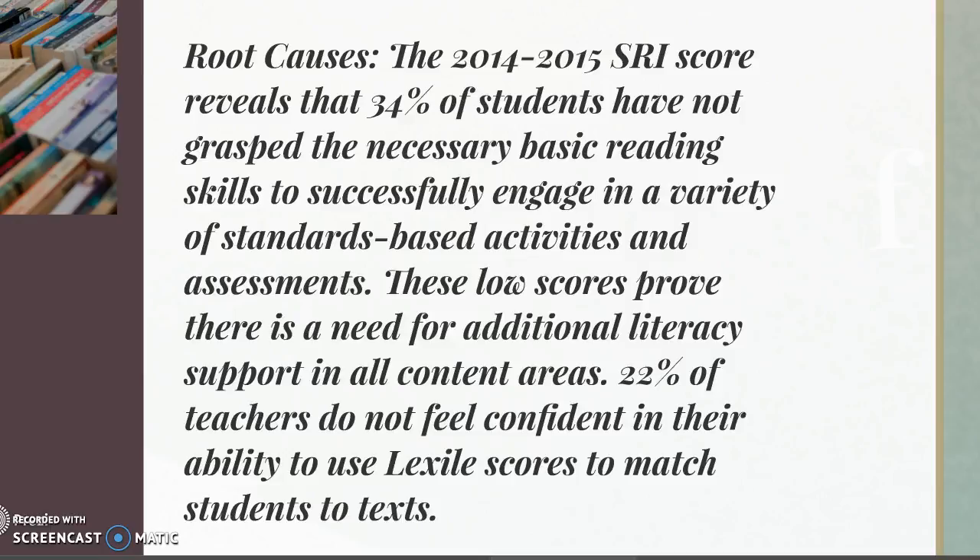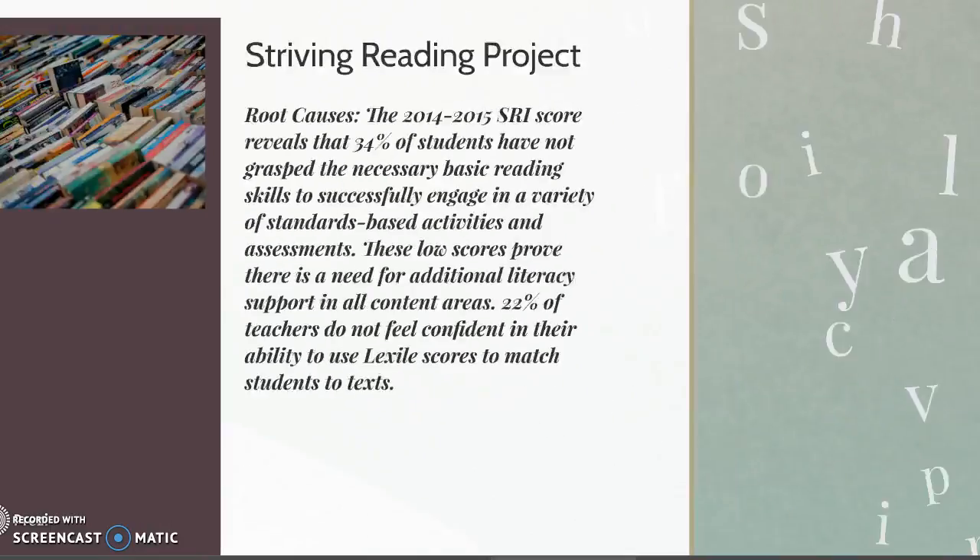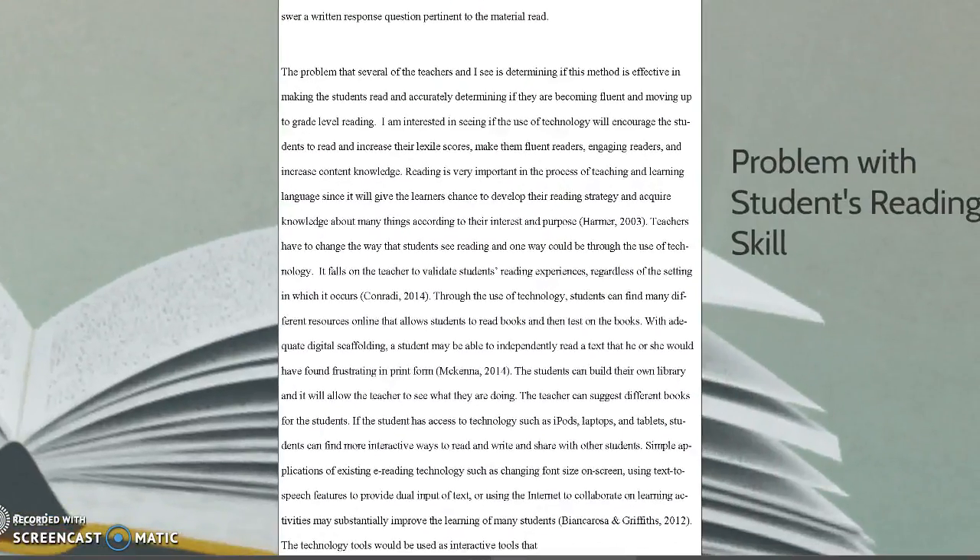20% of teachers do not feel confident in their ability to use Lexile scores to match students' text. As I was doing my research, I understood that teachers have to approach reading in a different manner. Traditionally, we use books and textbooks for most of our reading, whether it's a newspaper or an article.